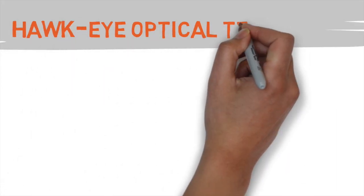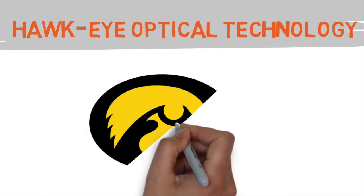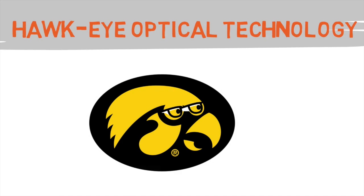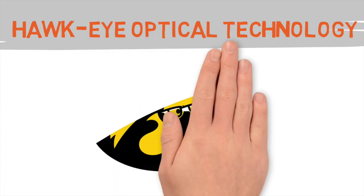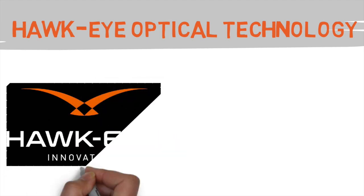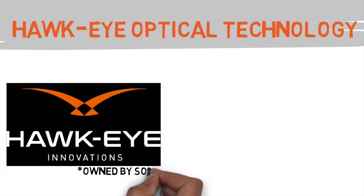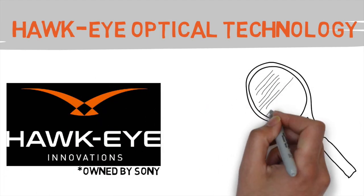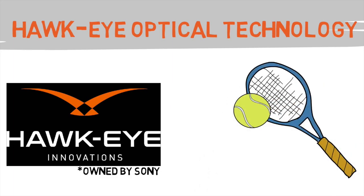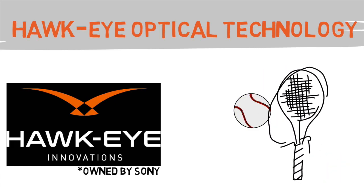Hawkeye Optics is an optical tracking system that uses cameras and a complex computer system to visually track items on the field of play. It's a Sony-owned company that is most famously known as the software that aids in tracking in and out calls in tennis, but it's also used in numerous other sports as well. And now it may be breaking its way into professional baseball.